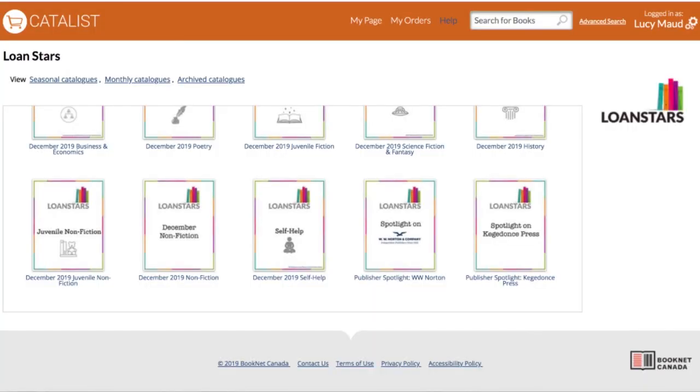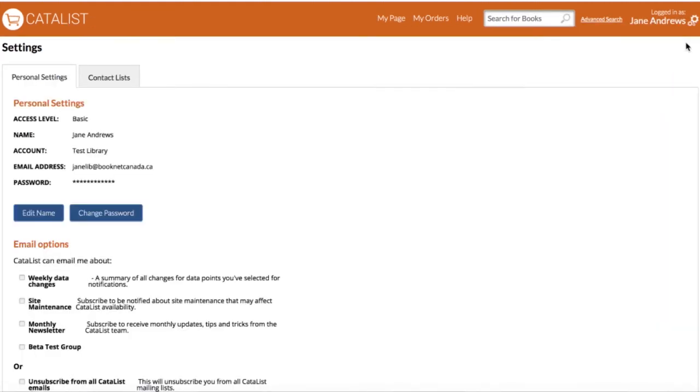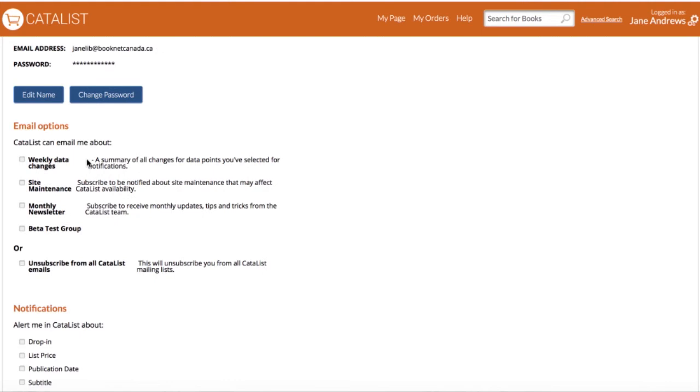Let's go through settings to make sure everything is set up to your liking. Click the gear icon and go to Settings. Here you can update personal information, change your name or password — though to change your email address you'll need to contact the Catalyst team. You also have email options for newsletters and updates. The monthly newsletter is strongly recommended as it keeps you informed about new features and changes. Site maintenance notifications are also very useful so you know when Catalyst will be briefly unavailable. Weekly changes sends your alerts directly to you based on what you're watching.